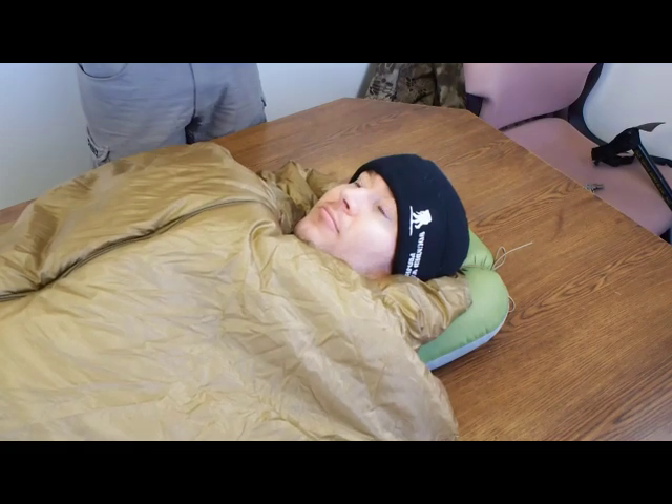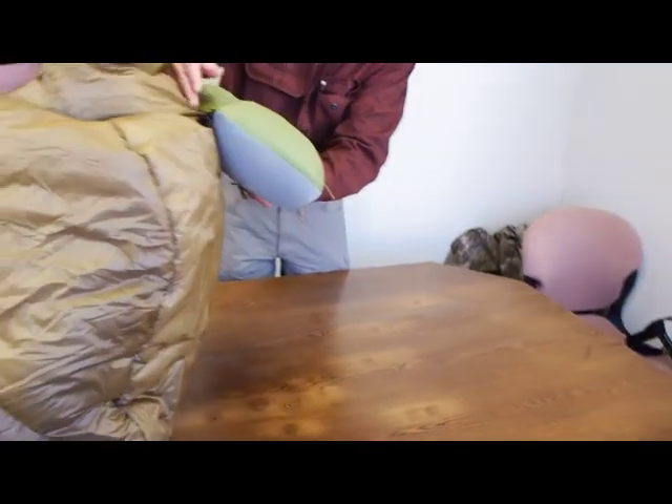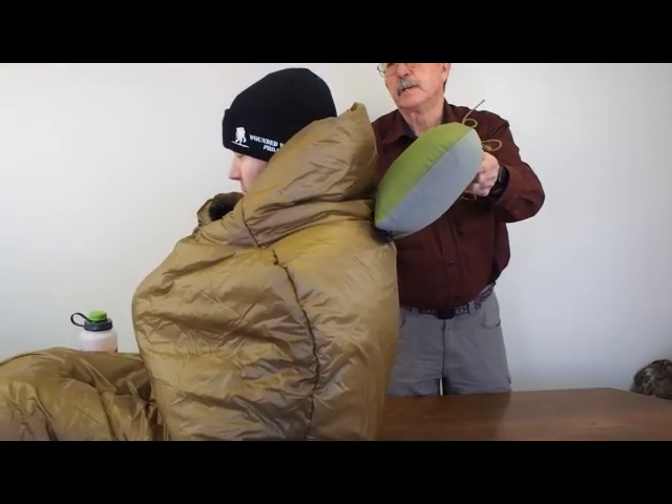It is very simple to use and quite warm. If you'll sit up just a little bit, I'd like to show folks we have attachment points for you to lash your pillow to the bag so it doesn't squirt out from under your head.